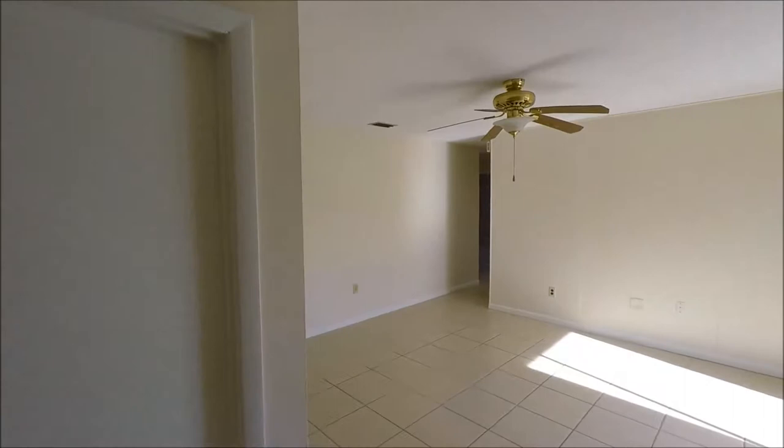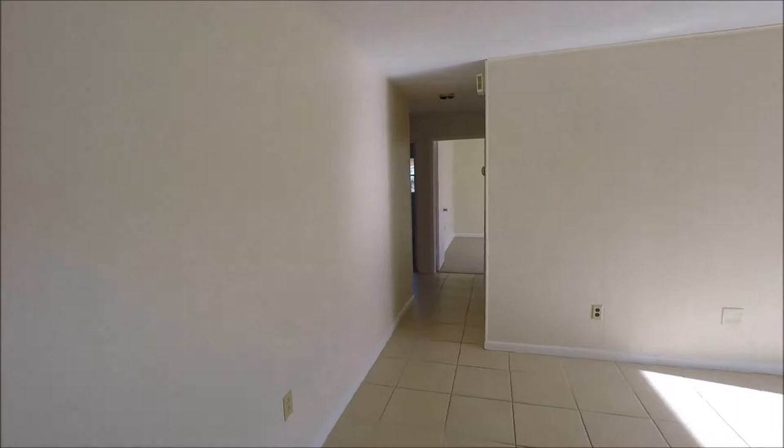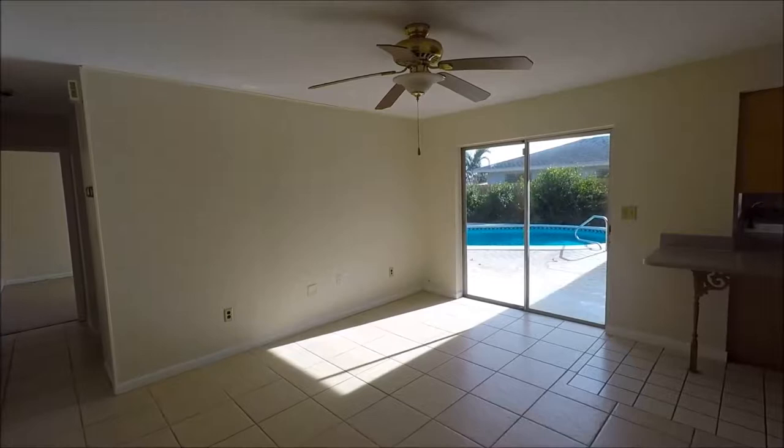Now a nice and bright living space here. You can have your secondary living space here, have a TV. Some people actually have their dining furniture in this room, just depending on how you like to set up your home. We do have that slider out to the pool.